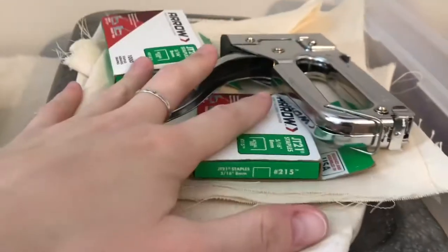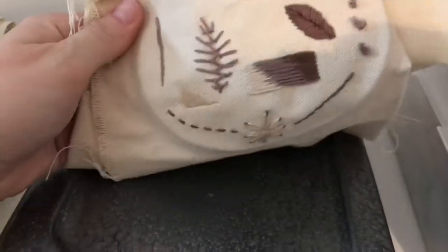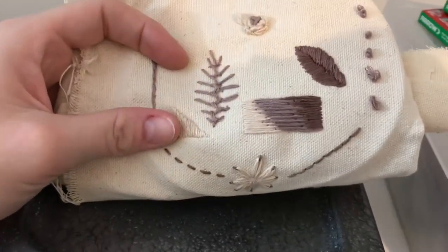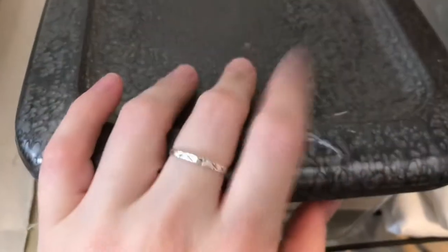Next to that bin is another bin with more canvas-stretching supplies: staples, extra staples, a stapler, and more blank fabric. It looks like I was doing an embroidery sampler — I was teaching a quick demo on embroidery in my first year at school. Also in here is something from undergrad: I took an advanced drawing class where the professor wanted us to draw as much as possible every day.